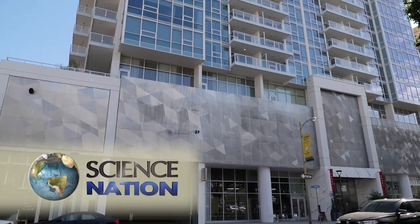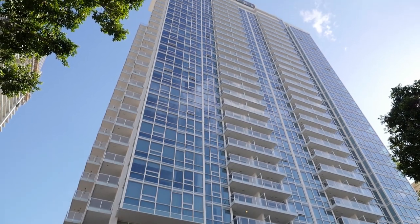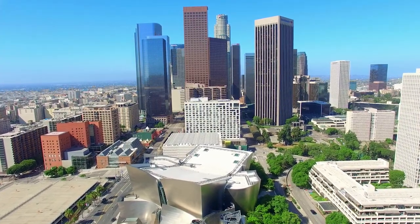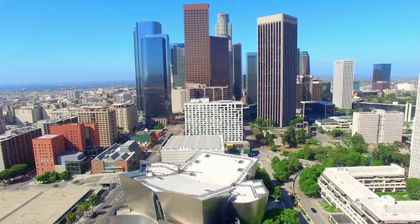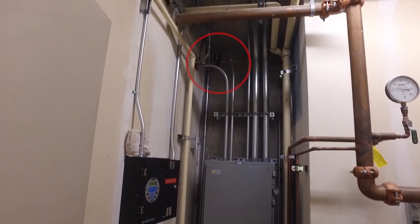This 33-story high-rise is one tall building among many in downtown Los Angeles. Like most, it is wired up with earthquake-monitoring sensors. In Los Angeles, it's mandated that tall buildings be instrumented. They're often tucked away where you wouldn't even think to look for them.